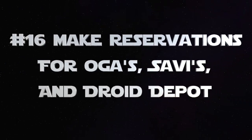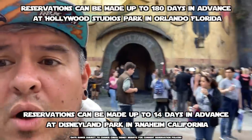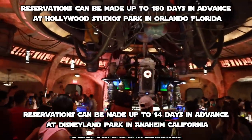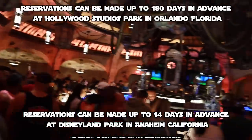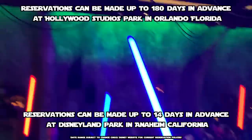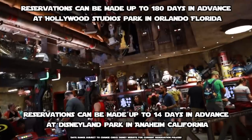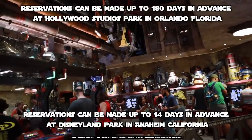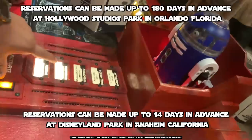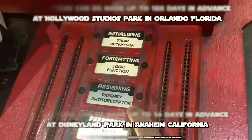Number 16: make reservations. Oga's Cantina — you almost definitely need a reservation for both coasts, at Disneyland Park and at Hollywood Studios Park, because it gets very busy. They do offer some standby, but you're better off getting a reservation. There will be links below where you can set up your reservation to Oga's Cantina and also Savi's Workshop, which tends to fill up quick and has very little standby. They do have an option to make a reservation for your droids at the Droid Depot as well, but at Disneyland currently it's not as necessary.